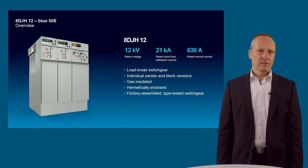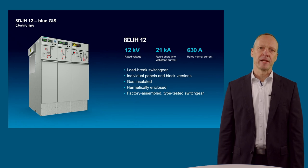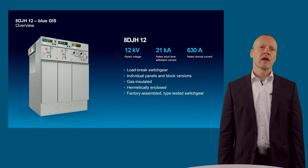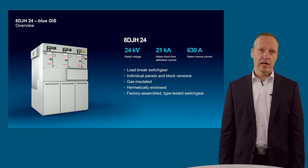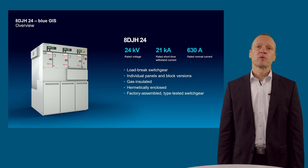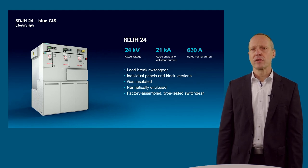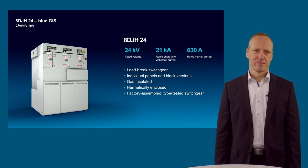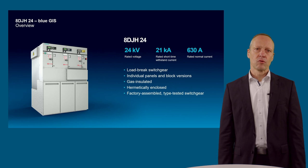Next to the SF6 version, we now have two new Blue GIS members in our 8DJH RMU family: the 8DJH12 Blue GIS up to 12 kV with 20 kV rated short-time withstand current and 630 amp busbar and feeder currents. Both provide three-position load break switches and circuit breakers in different feeder types with well-proven Siemens vacuum interrupters.